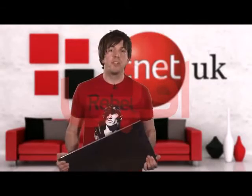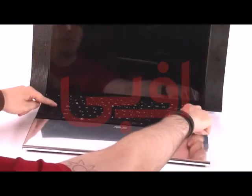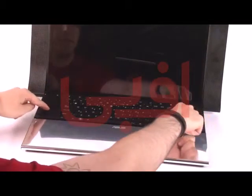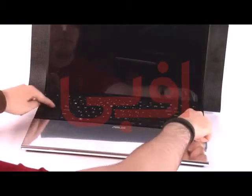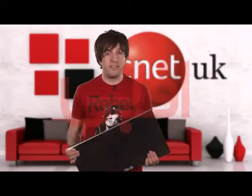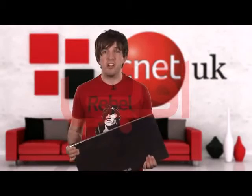Rather than go for a normal trackpad like everyone else, Asus has decided to take it out, snap it in half, and slap two smaller trackpads on either side of the keyboard. Good luck getting used to their new position. We spent hours typing on this thing and continually tried scrolling around where there just wasn't anything to scroll on, which just got annoying.